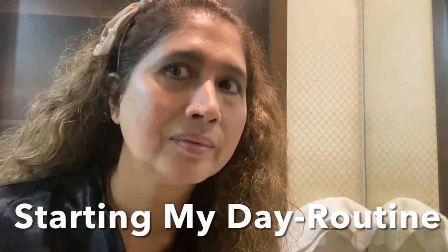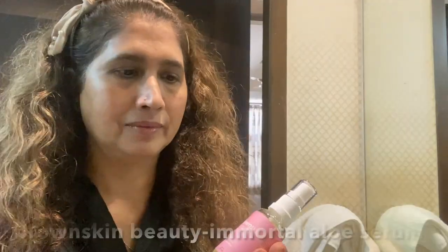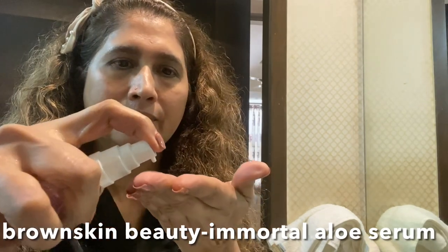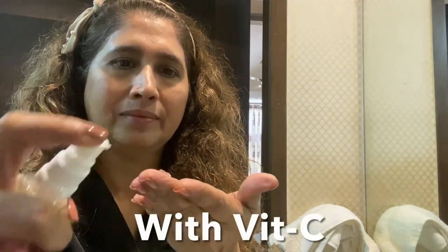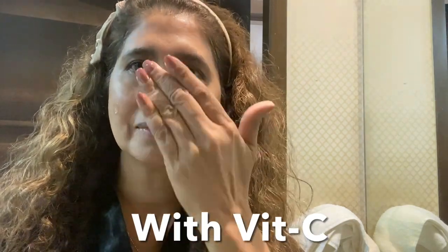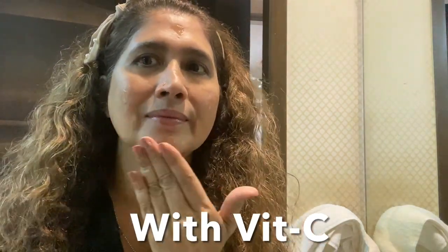I'm going to start my daytime routine. I'm using Brown Skin Beauty Immortal Only Serum with Vitamin C. Take a few drops of vitamin C serum in your hand and gently massage it over your face and neck in a circular motion. Always massage your face upward.